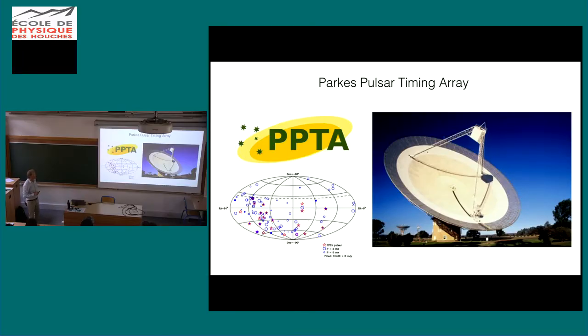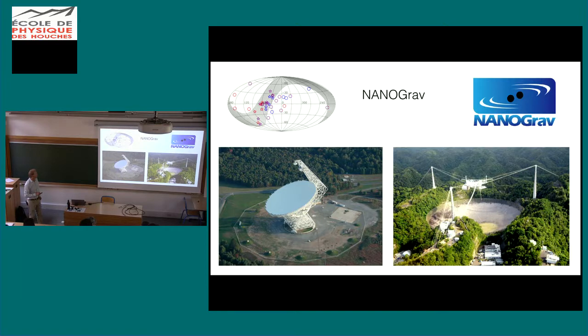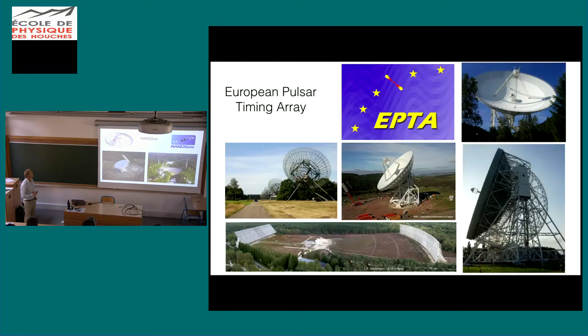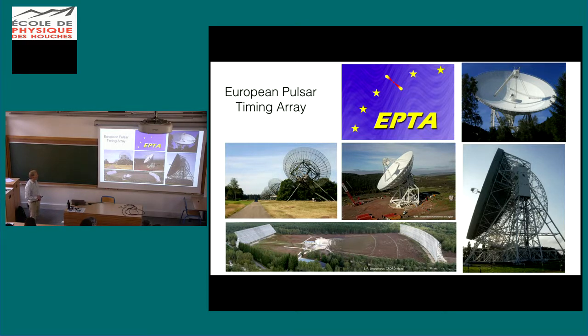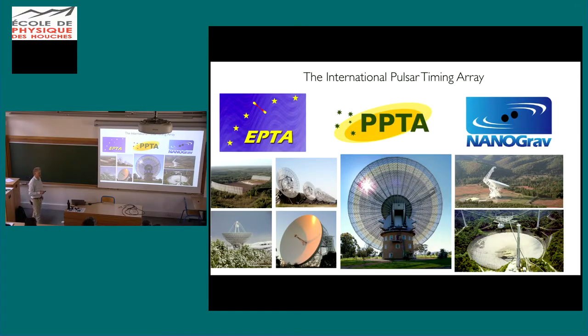A little about the International Pulsar Timing Array: one of the early pioneering efforts was in Australia with the Parkes Telescope — the Parkes Pulsar Timing Array. In the US, NanoGrav uses the Green Bank Telescope, the largest steerable radio dish in the world, and Arecibo in Puerto Rico, the second largest radio telescope. The European Pulsar Timing Array uses a collection of telescopes scattered throughout Europe. Together, all this data is combined and analyzed jointly as part of the IPTA, with first combined analyses of data from different telescopes now starting to ramp up.